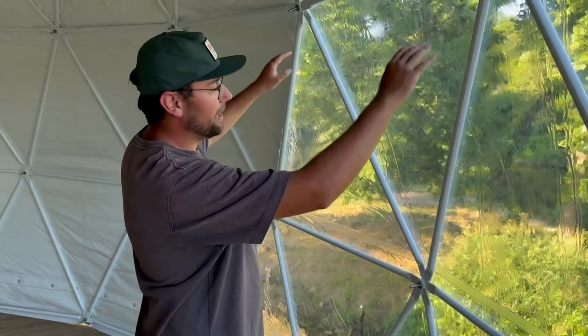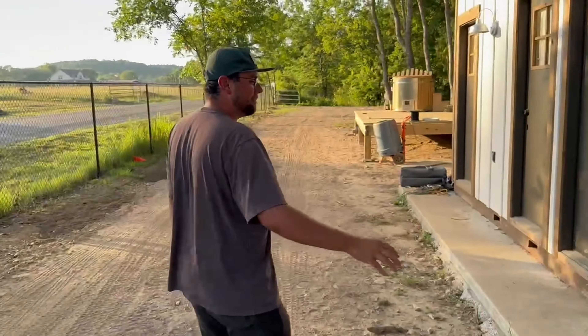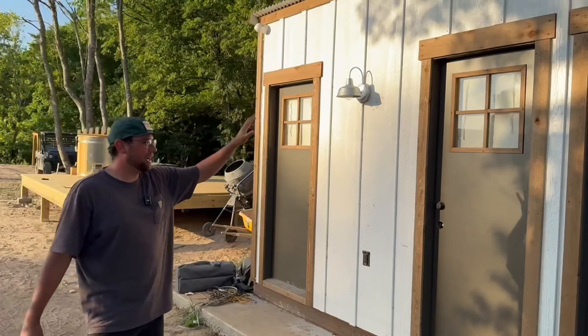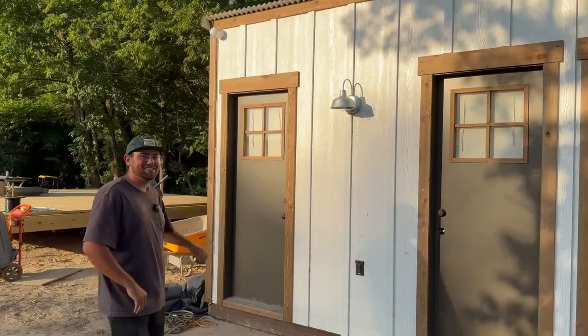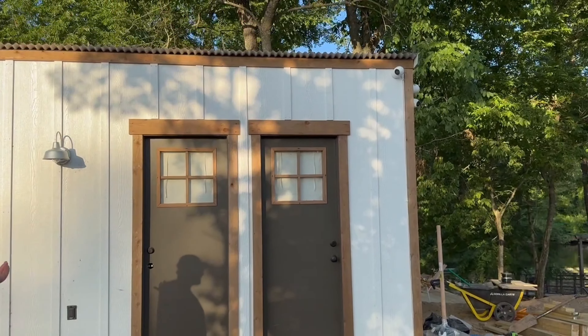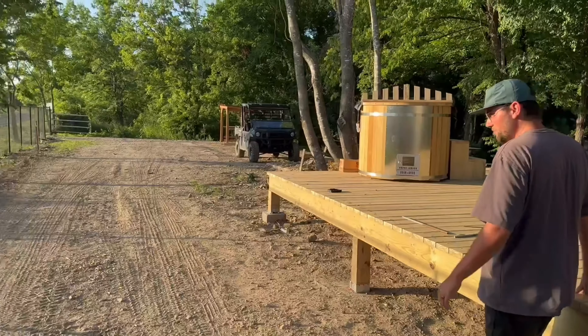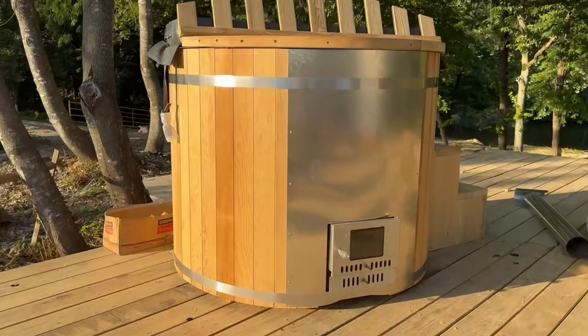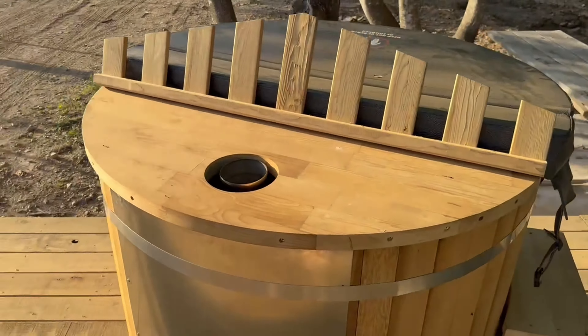As we work our way over to the north end of the park, you're starting to see a little more how the sausage is made — some materials are still out and about. What we have here is our prefabricated bathhouse. It's ready to go, though we can't quite show the inside yet. It's three private bathrooms each with a shower. This is our location for domes four and five, and you can see the beautiful wood-fire hot tubs that will be going in at every site.